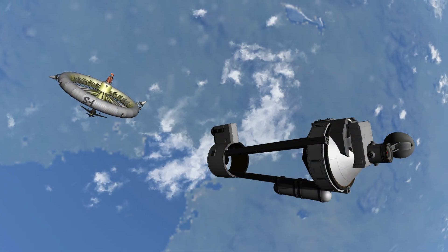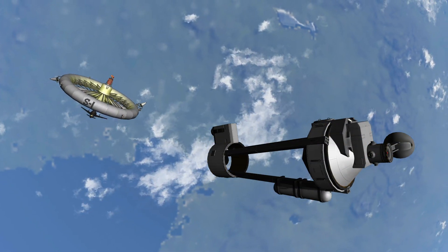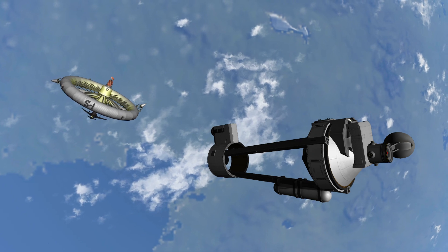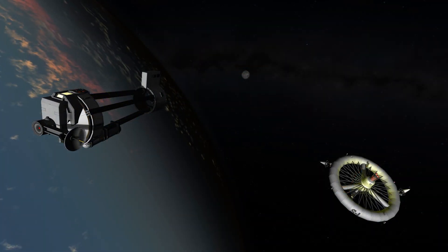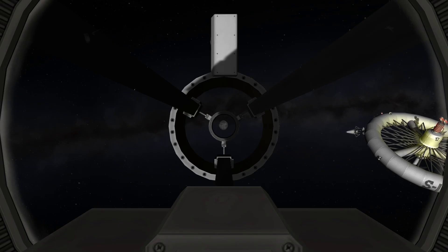One telescope photographs the surface of the Earth, another keeps a constant watch on the Earth's weather, while the third is trained on our next objective, the Moon.